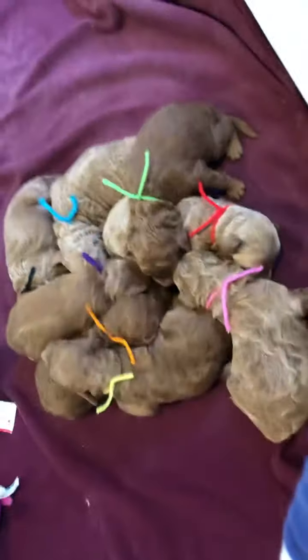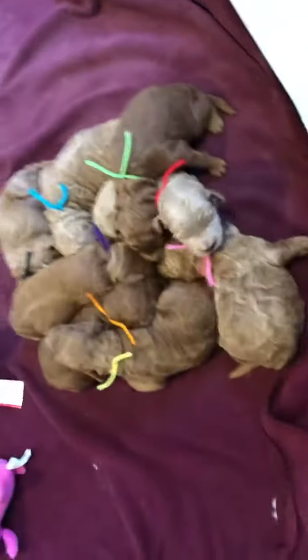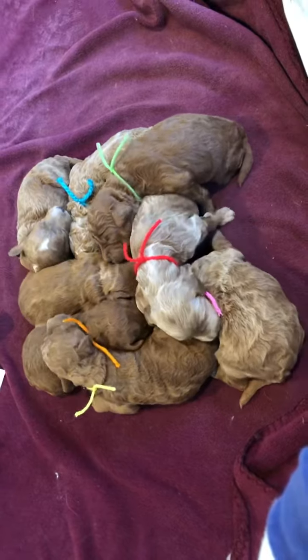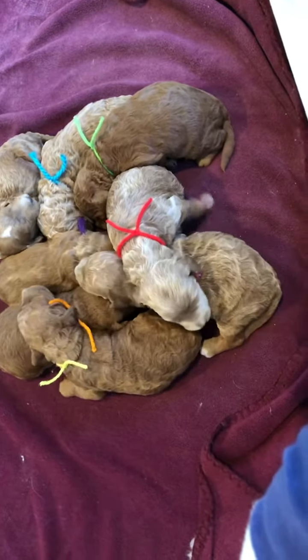So as the puppies get older and get more active, we'll be able to get some better videos. Right now they're still just laying there sleeping — the life of a puppy: eat, sleep, repeat.